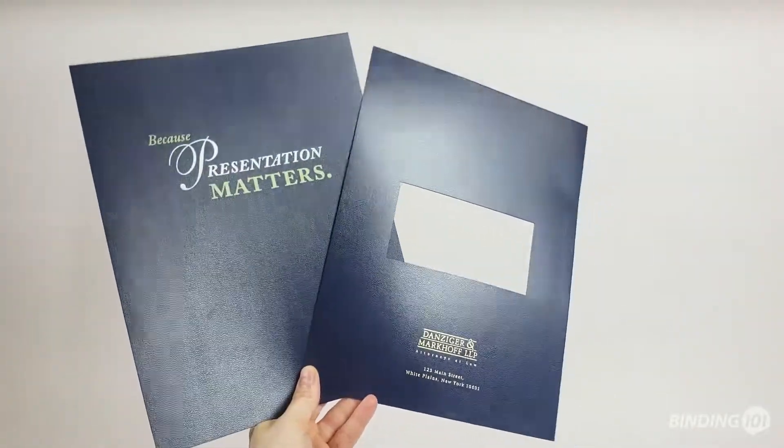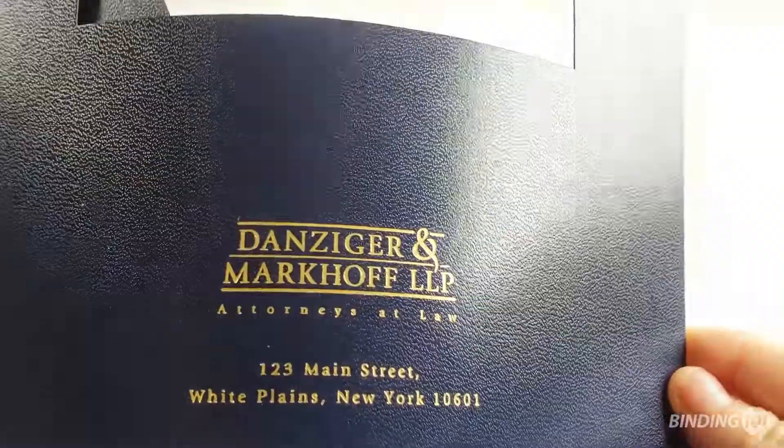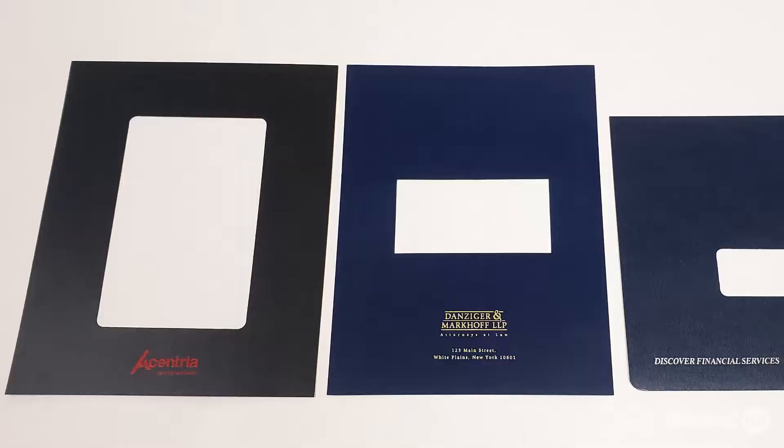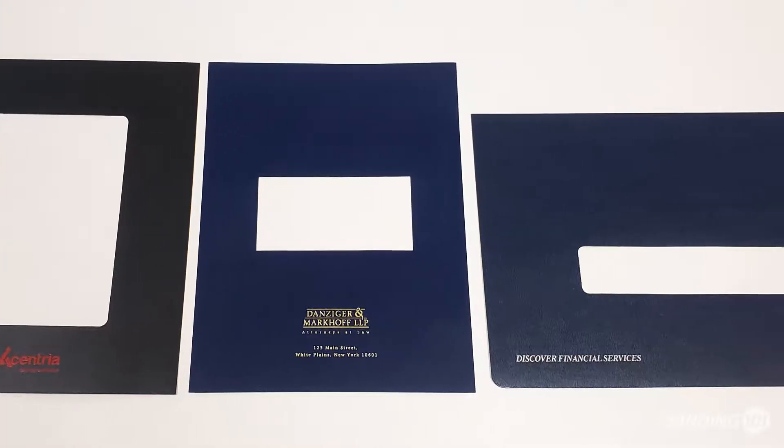Plimel covers are another great choice when it comes to custom printing on binding covers. A metallic foil stamp looks great on this leather-like texture material, and cut-out windows can be created in any size you need.